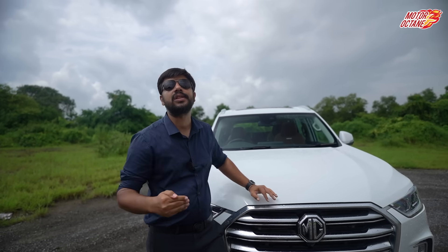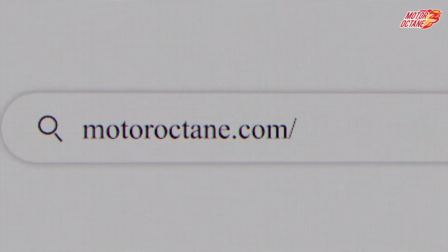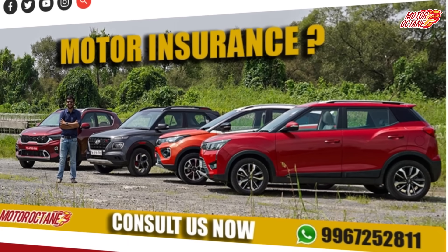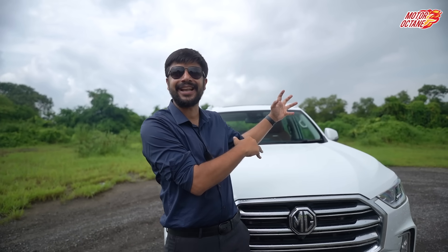We are also doing three live sessions weekly — one on Facebook, one on Instagram, and one on YouTube — so I can clarify your doubts personally. To save on insurance, go to motoroctane.com/insurance, fill your details, and our team of experts will offer you a highly competitive price. Don't forget to subscribe to the Motoroctane YouTube channel so you don't miss exciting content. We will see you tomorrow with an all new video — bye guys!